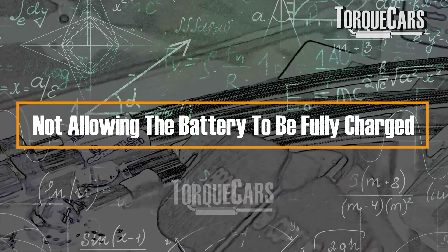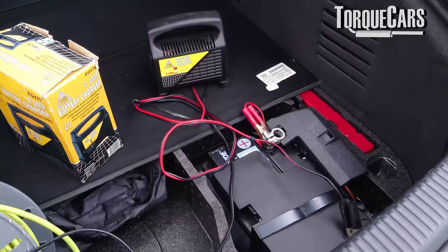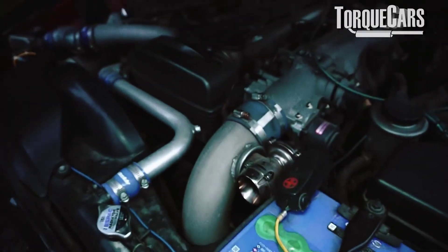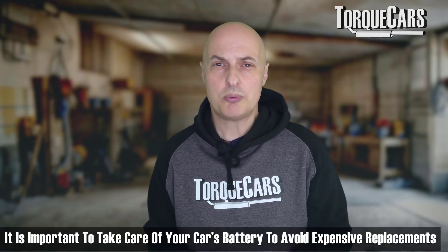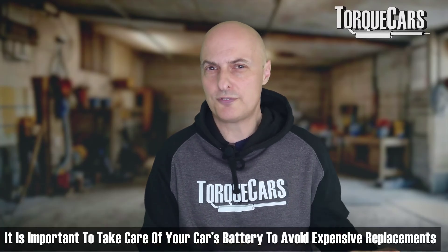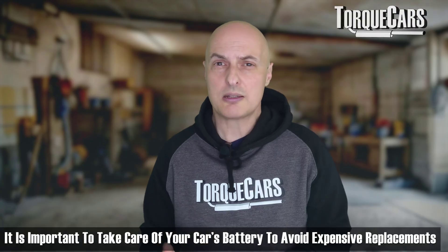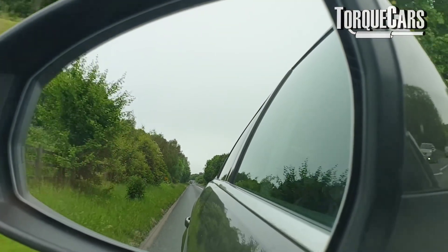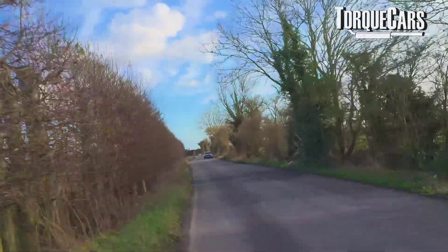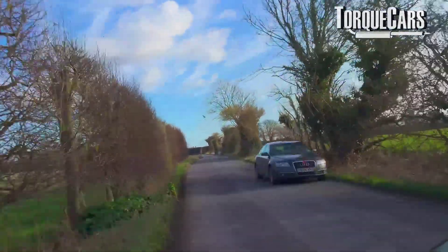Most batteries have an ideal charge window of somewhere between 40 and 80%. Letting it charge up too much or discharging it too much can in some cases shorten the life of the hybrid battery. We're not talking about problems as expensive as you'd get in a full electric vehicle, but it can be quite costly, and in most cases you're just shortening the range — the availability of electrical power will be reduced.